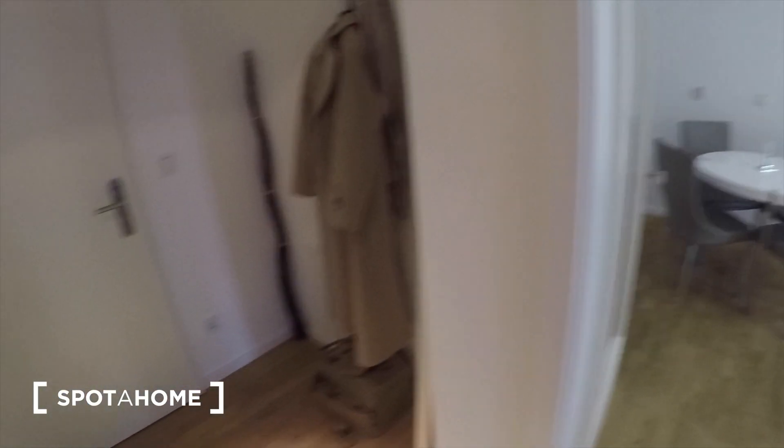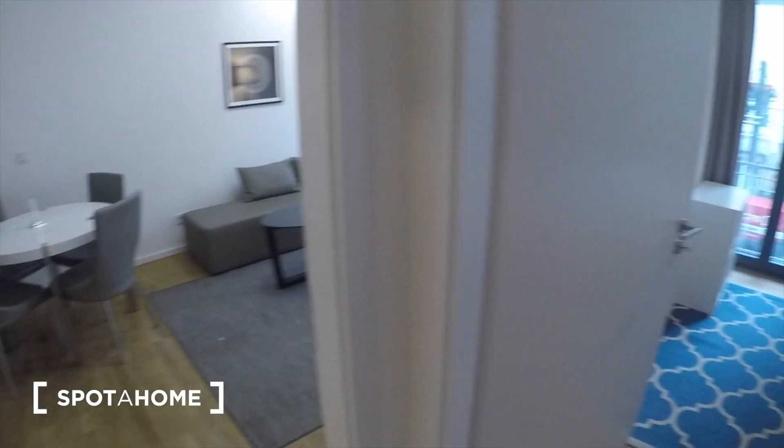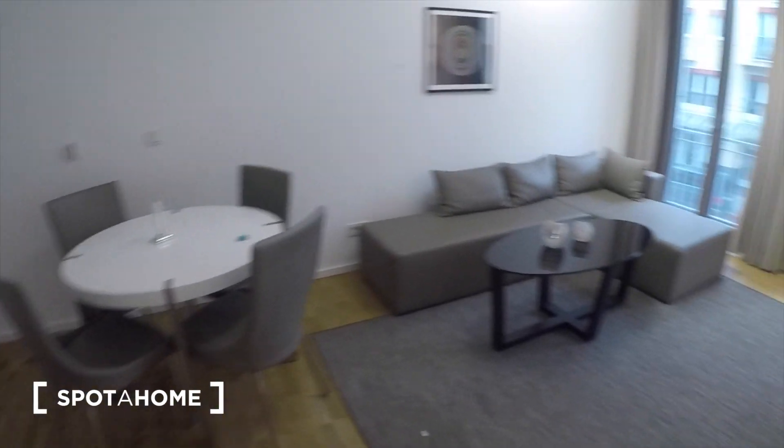We are in the hallway right now. There you can see the doorway. There is the bathroom. This is the living room area and then there you have the bedroom. So we'll start with the living room.